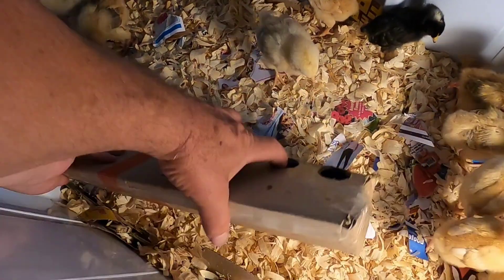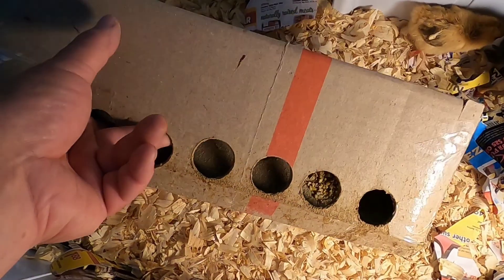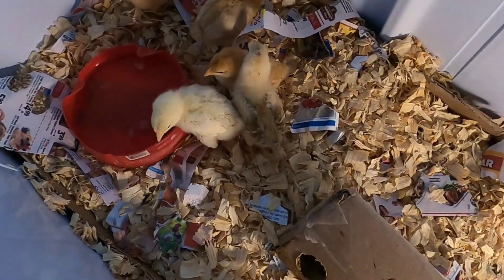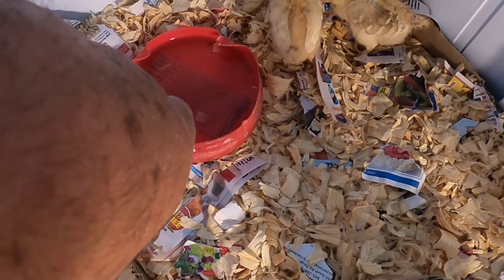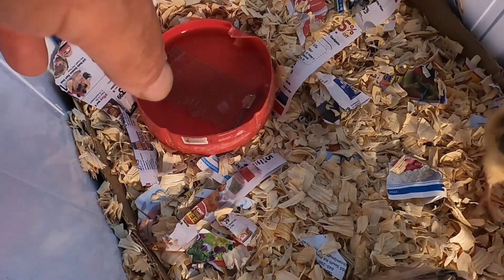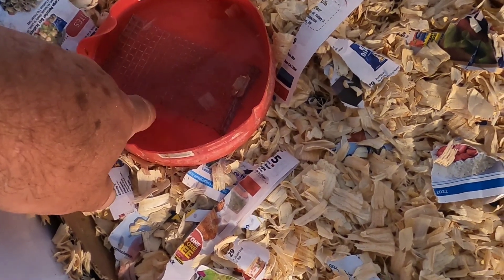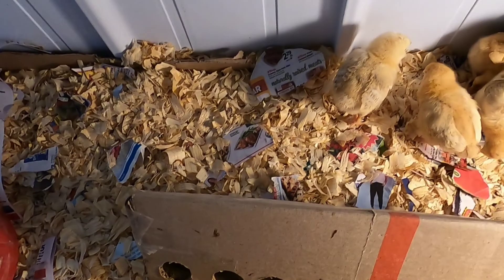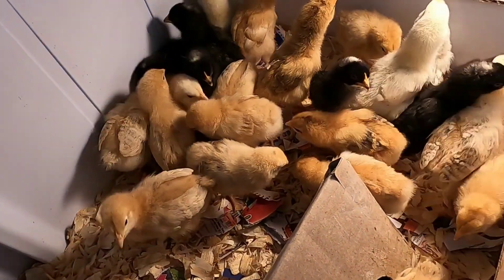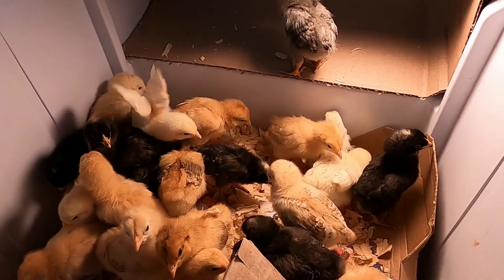I got to get some more feed. You can see everything's DIY — this is a box that I made a feeder out of. I'm using this coffee can as a waterer. If you're doing something like this you got to be careful when they're small — you can put pebbles, rocks, or marbles in the water. I put a grate in here because when they're small they can get in that water and drown. Now that they're a week old I don't think I have that problem, but I saw the grate so I used it.